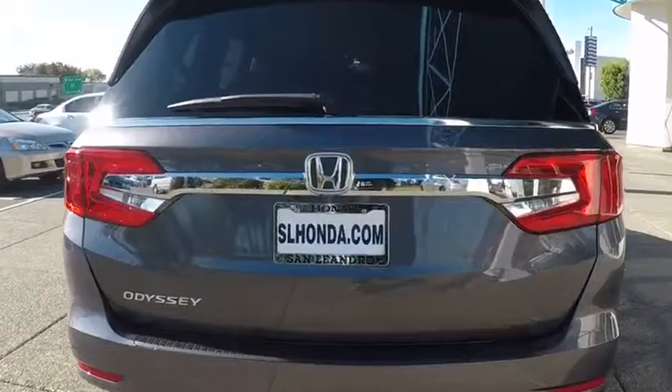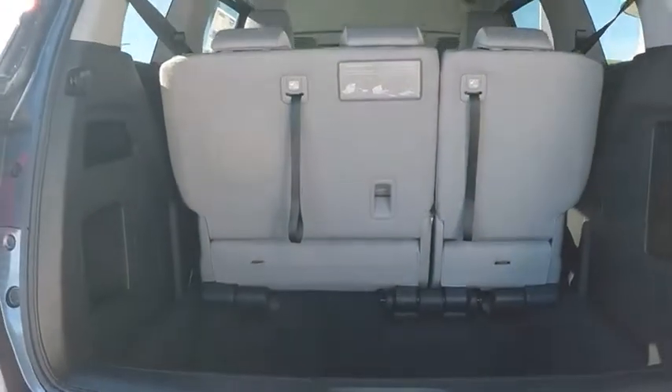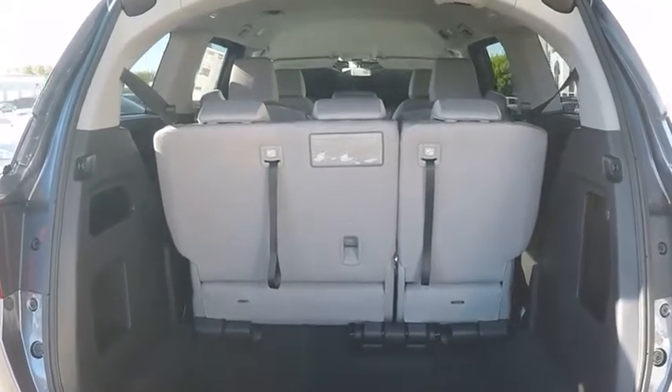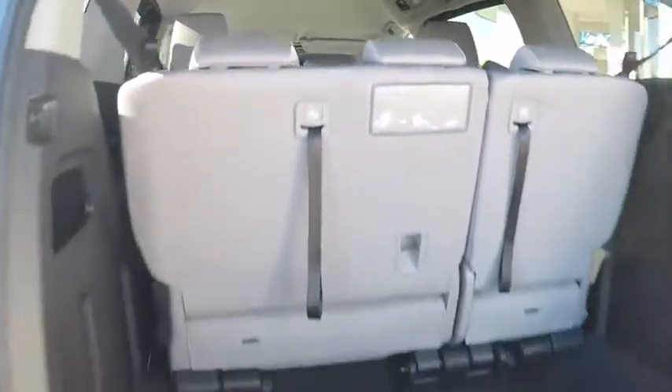Backup camera, anti-lock braking system, steering wheel audio controls, keyless entry, remote engine start, traction control, stability control, power passenger seat, lane departure warning, Bluetooth.